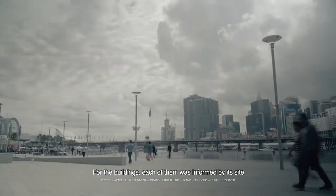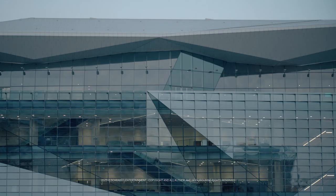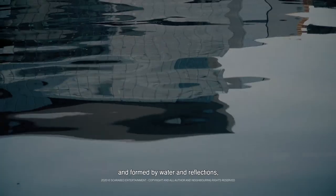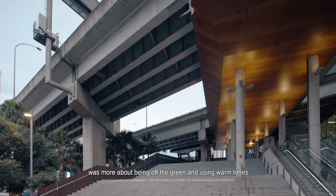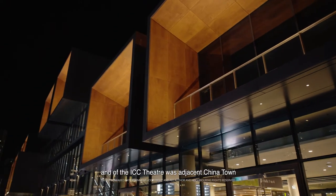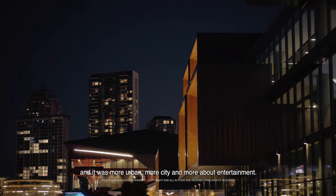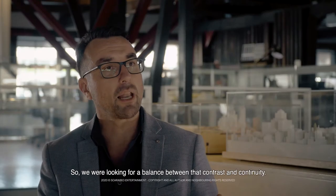For the buildings, each of them was informed by its site and its adjacent context. The Convention Centre being a harbourfront, informed by water and reflections. The exhibition centre being adjacent to parklands was more about being of the green and using warm tones. And then the ICC Theatre was adjacent to Chinatown and it was more urban, more city and more about entertainment. So we were looking for a balance between that contrast and continuity.